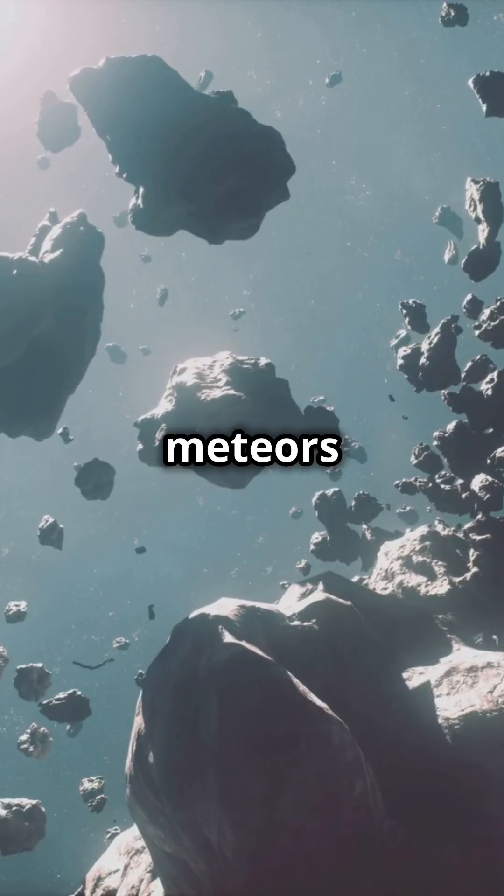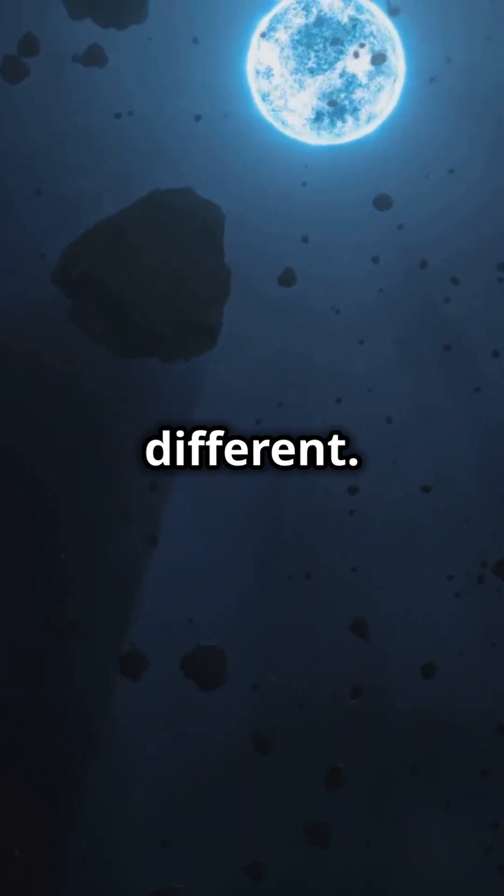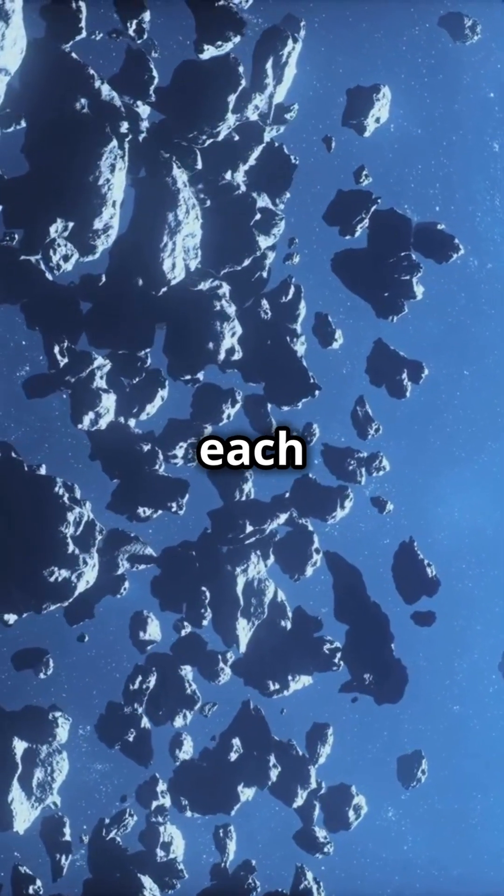Comets, asteroids, and meteors. These space objects often get mixed up, but they're actually very different. Let's break down what each one is.